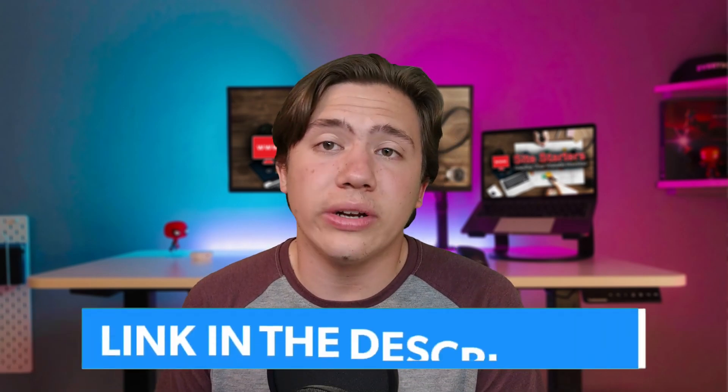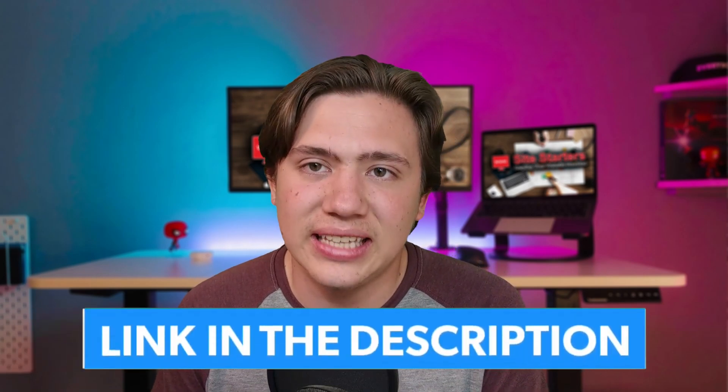Hello everyone, Carson here, and today I am going to be reviewing HostGator and GreenGeeks and comparing these two platforms. HostGator is one of the most popular web hosting platforms on the market, and the question is how does GreenGeeks compare? I'll be answering that in this video, and I've got links in the description where you can check out more details and receive special discounts.